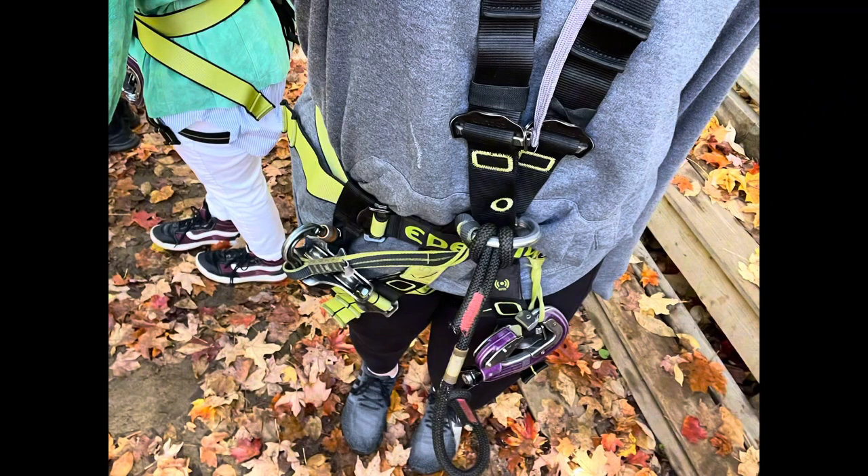If you wanted a better look at the harness, this is what it looks like. Thank you so much, Nat, for coming with me, and then the end is just going to be highlight videos because the course is now over.